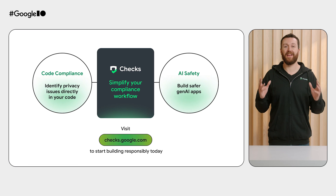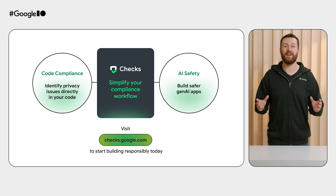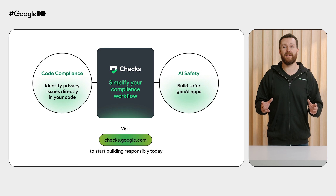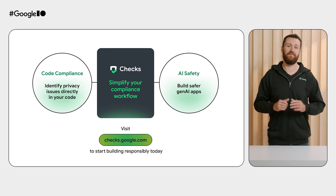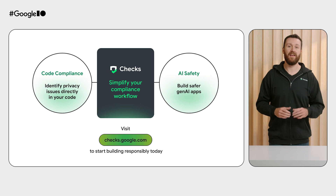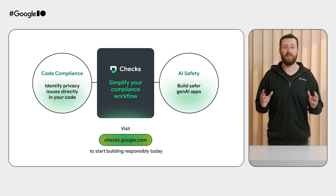With Chex, you're empowered to bring innovative app ideas to life while safeguarding user data. Let Chex simplify your privacy workflow and use the power of AI compliance to make privacy-first development easier. Let features like Chex's Personal Coding Assistant help you move faster by flagging potential privacy issues directly in your code. When you're ready to build Gen AI into your apps, Chex's AI Safety Solution will help give you the peace of mind that you're building Gen AI-powered apps responsibly. Embrace privacy-first development, build user trust, and launch apps more confidently with Chex. Visit chex.google.com to start building responsibly today.